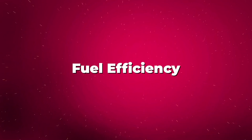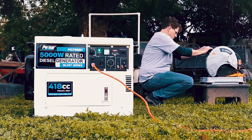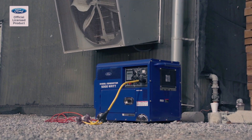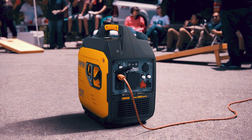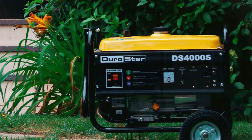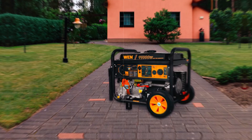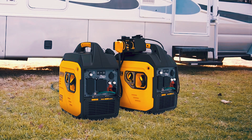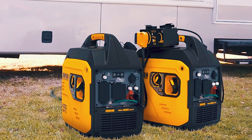If fuel efficiency is a top priority, diesel is the clear winner. Diesel engines consume less fuel for the same amount of power, especially when running continuously or under heavy loads. Diesel fuel has a higher energy density, which translates to fewer refueling stops and lower operational costs over time. Diesel also handles larger loads with ease, delivering more power without breaking a sweat.